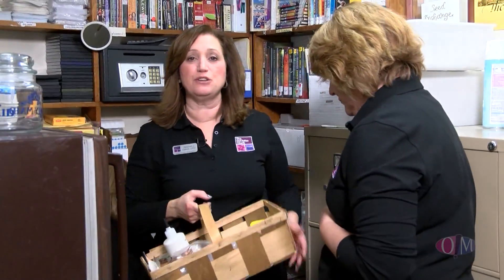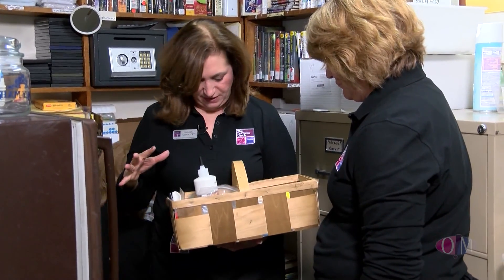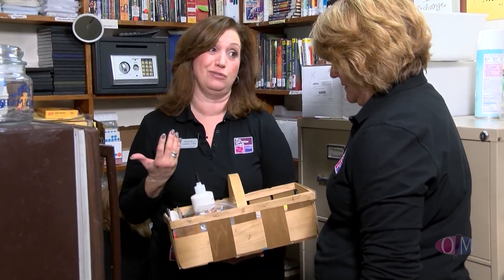You know what I love about baskets? They're great, but look what happens — they become clutter magnets. This one has just a little bit of everything, so we're going to need to figure out a better way to organize it and make sure everything in here is really needed.